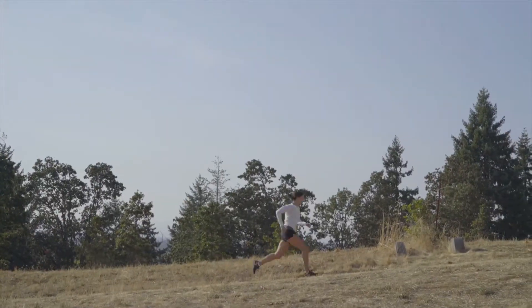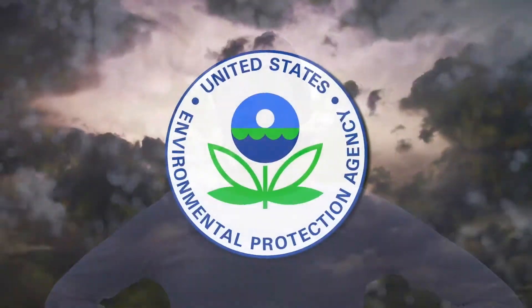Breathing is one of the most important functions we perform all day, every day. Yet, according to the U.S. Environmental Protection Agency,